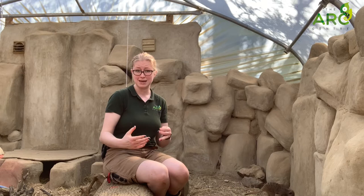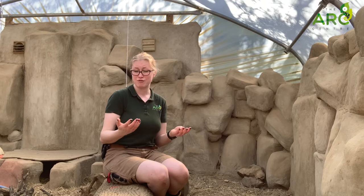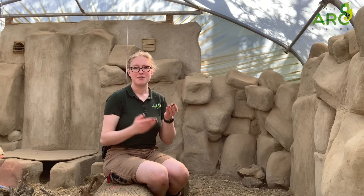Meerkats have also got really cool claws. They love digging for food and they love digging their tunnels where they would normally live. By having front claws that grow three times faster than their back claws, this means that they can dig a lot. And if their claws break, it's okay because their front claws grow really fast. So their claws are highly adapted to enable them to live in the desert.